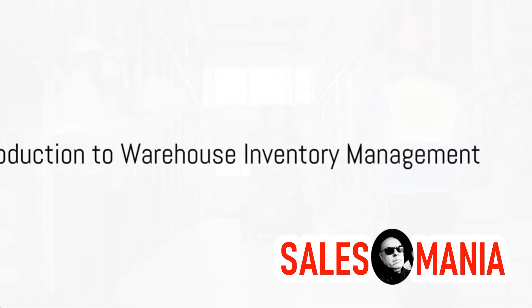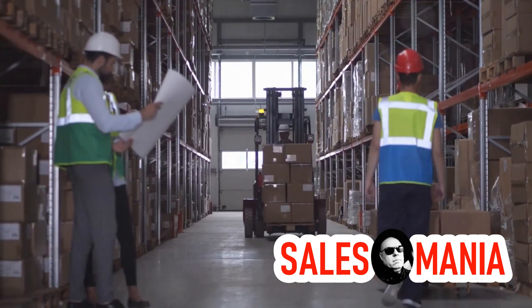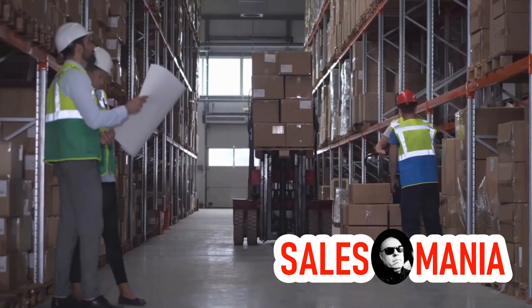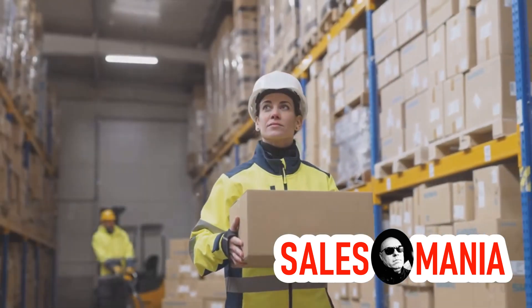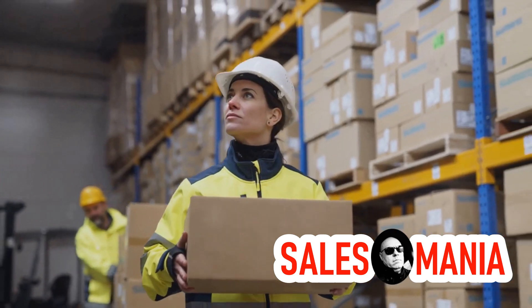Have you ever wondered how warehouses manage their inventory? The world of supply chain operations is a complex one, filled with different methods and principles. Today, we'll delve into three of these principles: LIFO, FEFO, and FIFO. Imagine a warehouse bustling with activity, goods coming in and going out. Now imagine you're in charge of managing all that inventory. Where would you start?